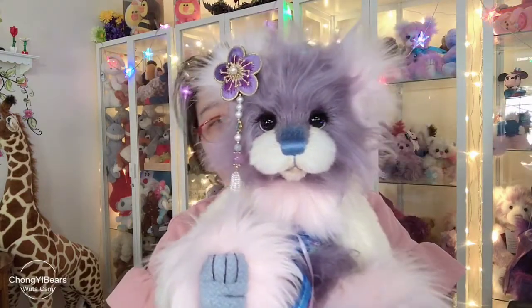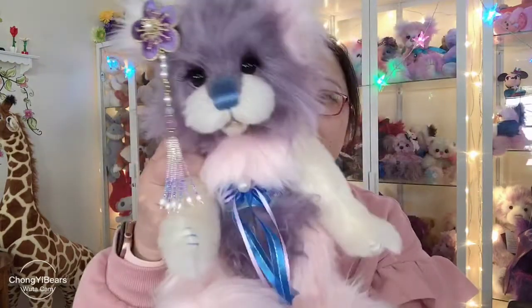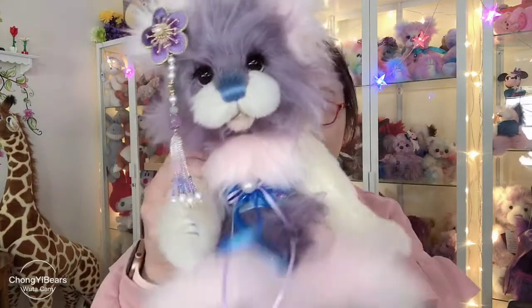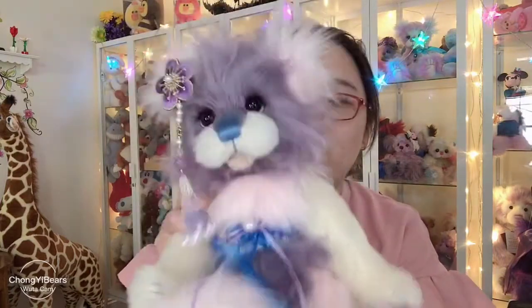She is a beautiful girl. I just love her color and her style. She's about 12 inches. She's five-way jointed, so you can pose her any way you want. She's also weighted, so it feels great when you hug her.